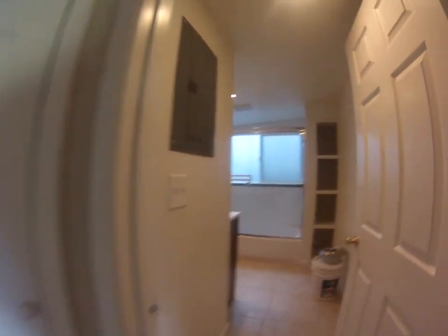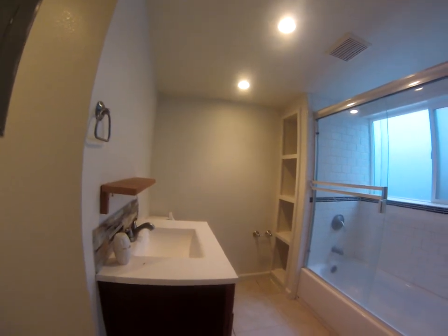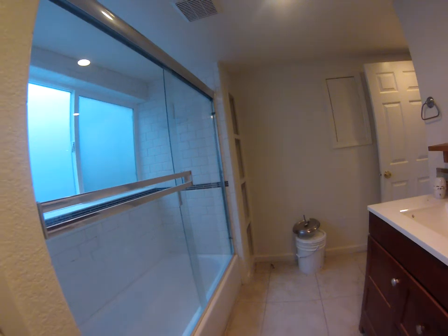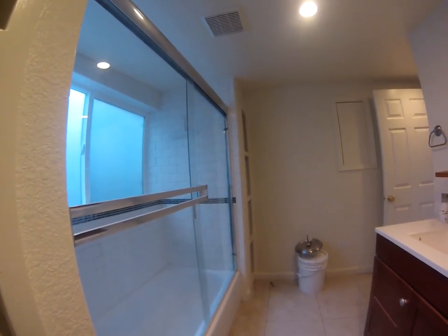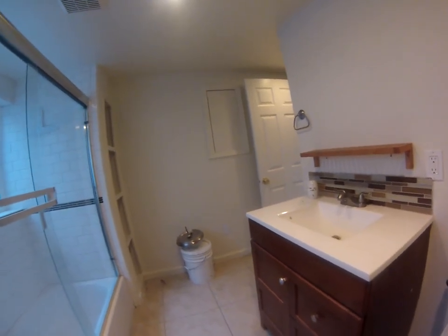This is the main bathroom. All this looks new — the bathtub, the tiles, the vanity sink. I'm not sure about the floor tiles.